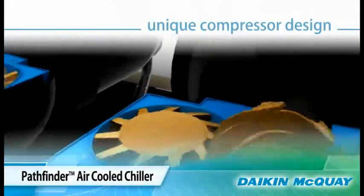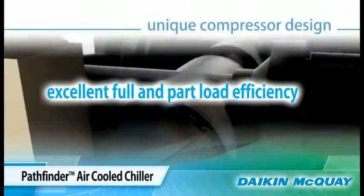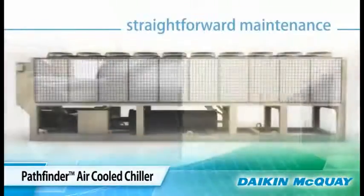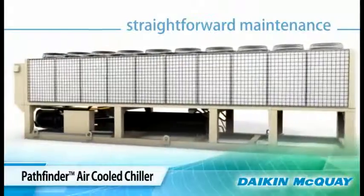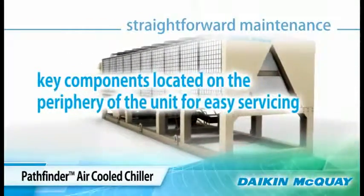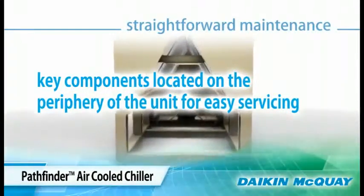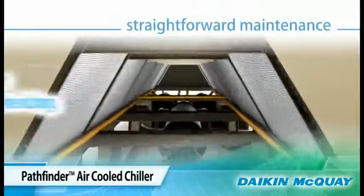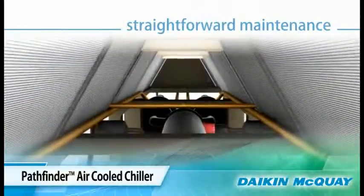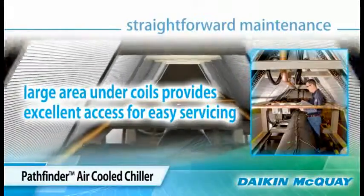Using precise compressor control logic results in excellent efficiency at both full and part load operation. The Pathfinder chiller is easy for maintenance staff or service technicians to maintain. Key components such as the compressor, filter dryer, and shut-off valves are conveniently located on the periphery of the unit for easy service. In addition, the interior of the unit has enough headroom for a service person to stand up comfortably.